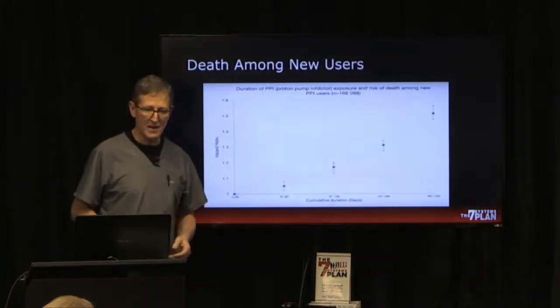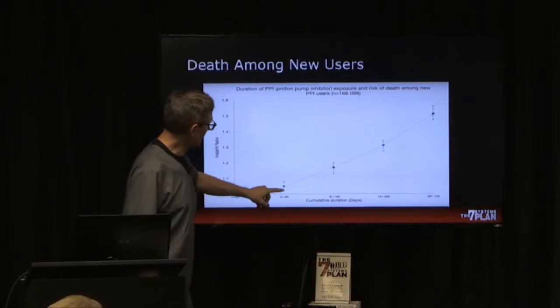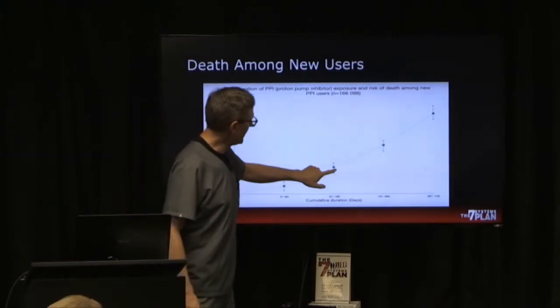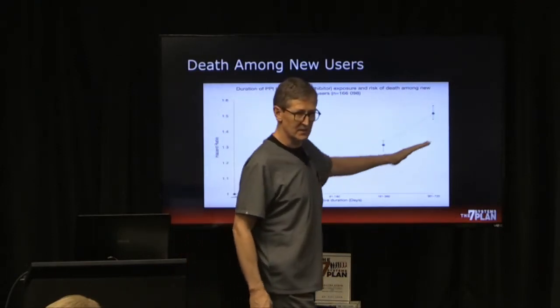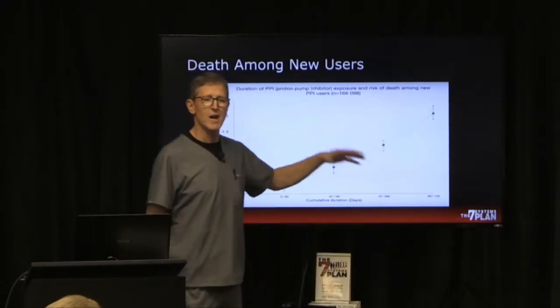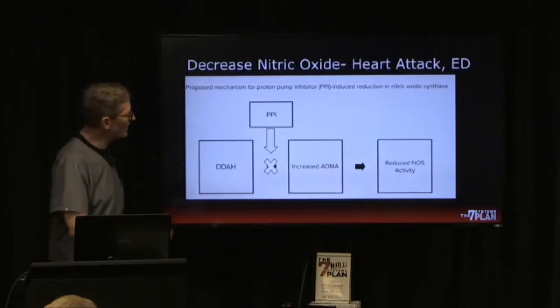Let's look at increased death among early users. Here is up to 90 days, 180 days, half a year, a year, two years — you can see the line is just climbing. You're not meant to be on proton pump inhibitors long term.